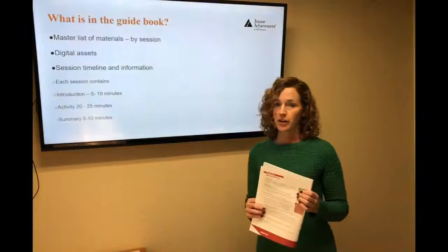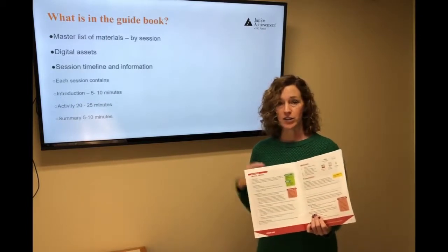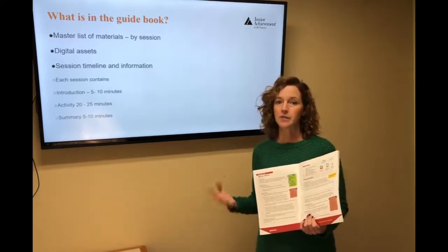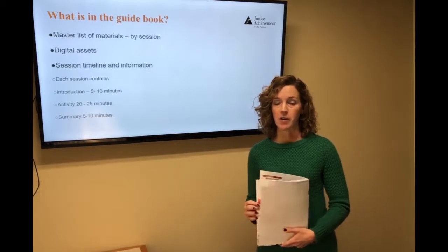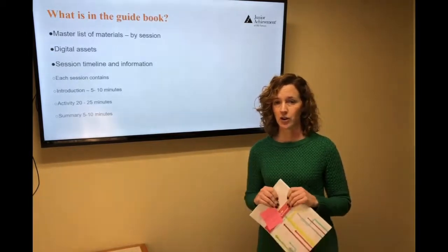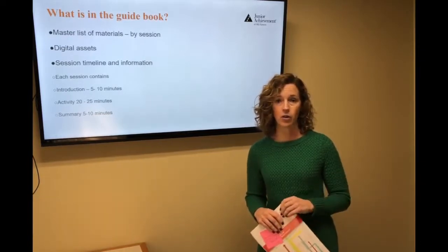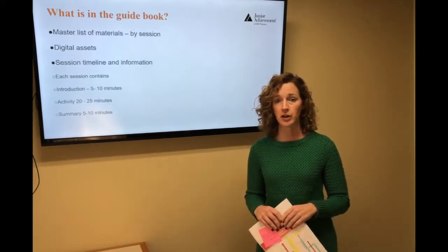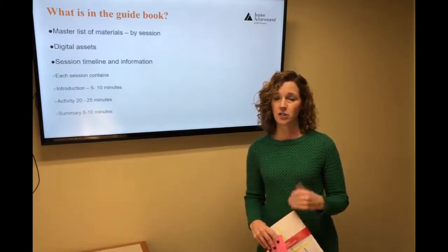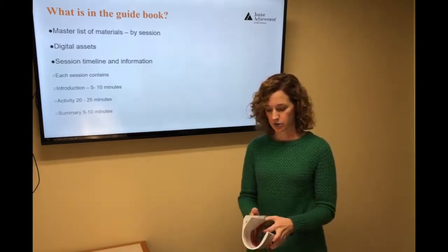Every once in a while there are digital assets listed in your program — that's just a digital version of things already in your kit, like a poster or a handout. With third grade, there are cartoon videos embedded in each session which are great and entertaining and help drive home your point. But if technology isn't working that day and the internet's down or there's a computer issue, it doesn't ruin the session. It's just an extra resource — don't sweat it if it won't work. You can move on and the students won't miss anything.